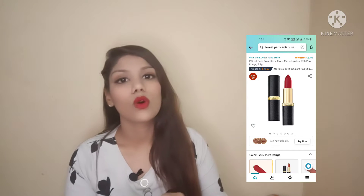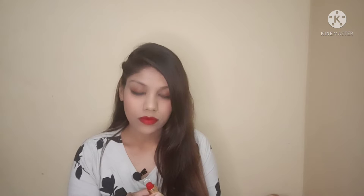The first lipstick I will share with you is L'Oreal Paris shade 266, Pure Rose. This is a very beautiful red shade — it suits every Indian skin tone. The formula is creamy and not matte, so it is a little bit transfer. It is not a proper matte, so when you drink anything it transfers slightly and it goes slightly outside the lips. This lipstick is very moisturizing.